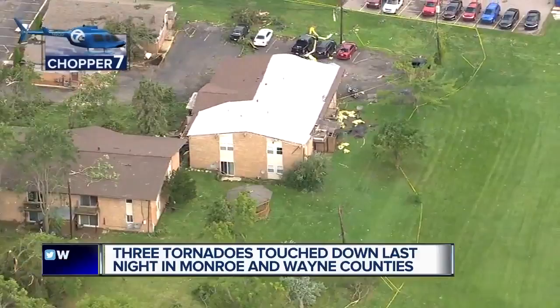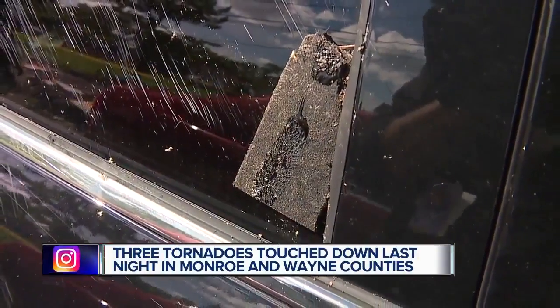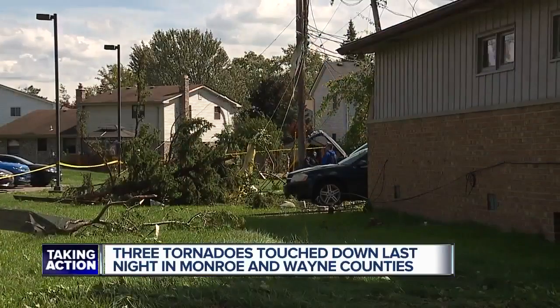The roof of this apartment complex on West Jefferson in Gibraltar was blown off, and this SUV was peppered with pieces of roofing shingles. Rodney Cook recalls the experience: 'The air was just being sucked out of the apartment — our ears popped.'